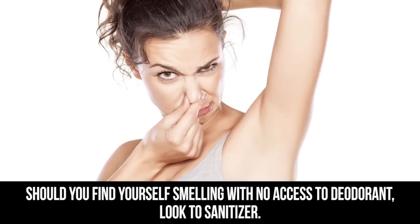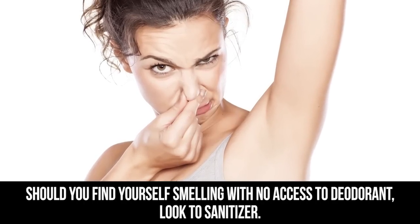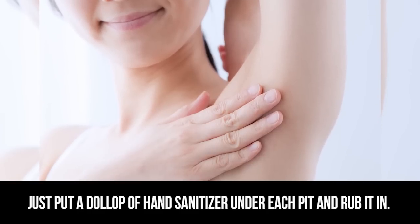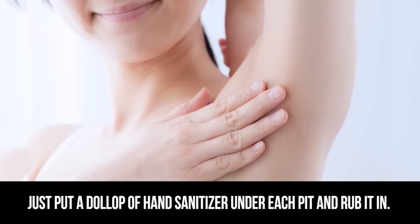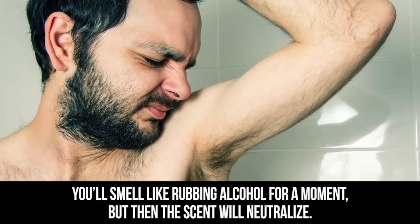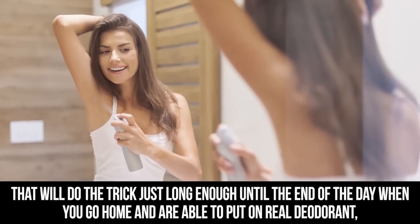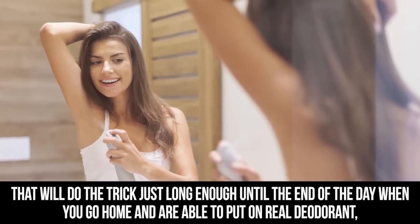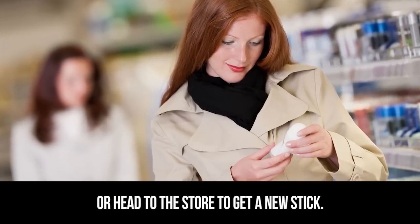Hand Sanitizer. Should you find yourself smelling with no access to deodorant, look to hand sanitizer. Just put a dollop of hand sanitizer under each pit and rub it in. You'll smell like rubbing alcohol for a moment, but then the scent will neutralize. That will do the trick just long enough until the end of the day when you go home and are able to put on real deodorant or head to the store to get a new stick.